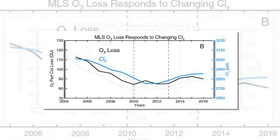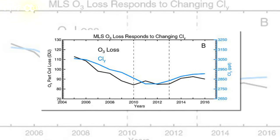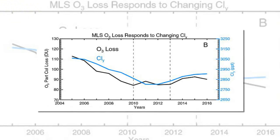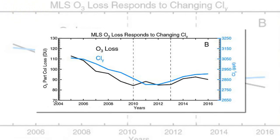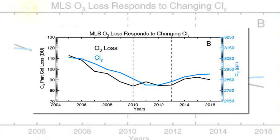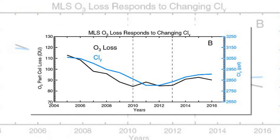CFCs were widely used in aerosols, fridges, air conditioning, and packing materials until the Montreal Protocol. They are broken down by the Sun's ultraviolet radiation when they rise into the stratosphere, releasing chlorine atoms that destroy ozone molecules.